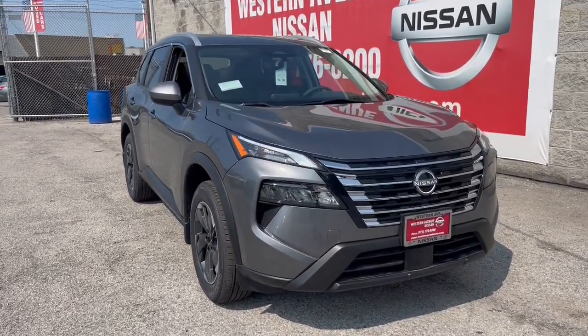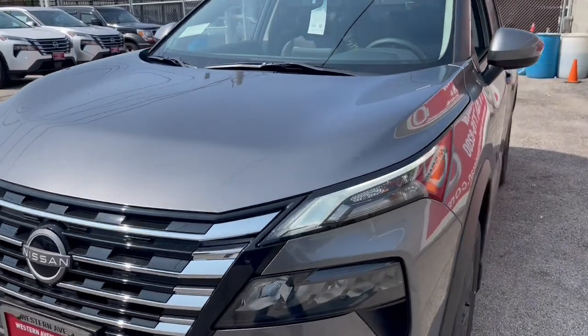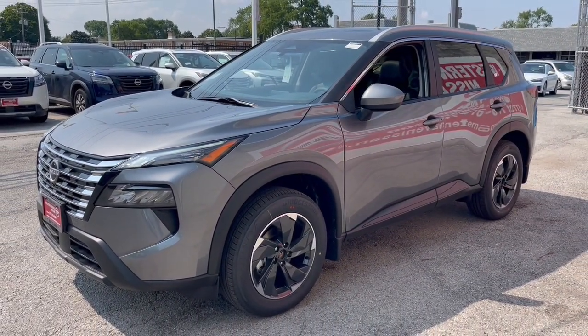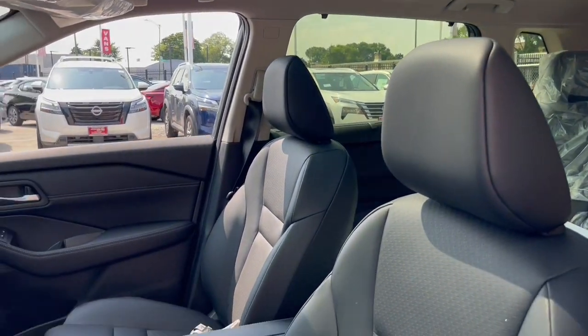Enjoy the view of this 2024 Nissan Rogue. This feature-rich Rogue adds confidence and convenience to everyday life. Standard driver-assist safety tech, large cargo capacity, and spacious seating have your back wherever the road may lead.